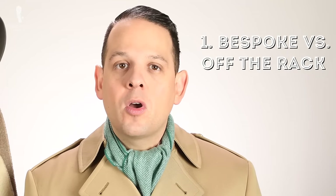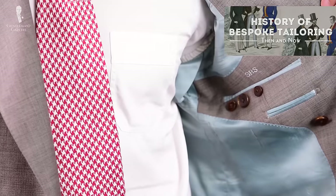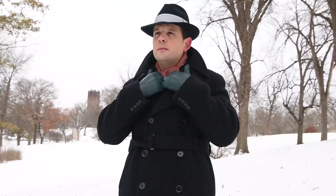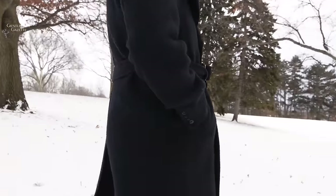First of all, should you go bespoke or with something off the rack? Obviously, a bespoke overcoat is awesome because you can pick the fabric, you can pick the details, and the fit is going to be sublime. The problem is a true custom garment is always very expensive — good luck finding one for under $2,000. However, I believe the overcoat is the garment you least need to make bespoke, simply because it's made of a heavier fabric that tends to drape better and hide your flaws more easily, and therefore you end up with a better garment.